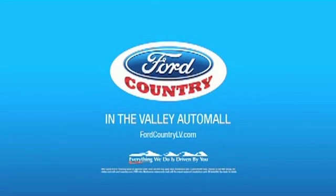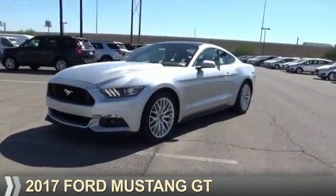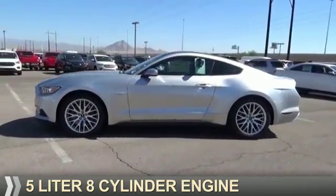Visit Ford Country in the Valley Auto Mall today. Presenting the 2017 Ford Mustang. It's powered by rear wheel drive, a 5 liter, 8 cylinder engine.